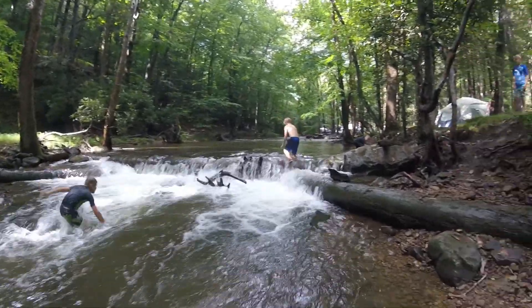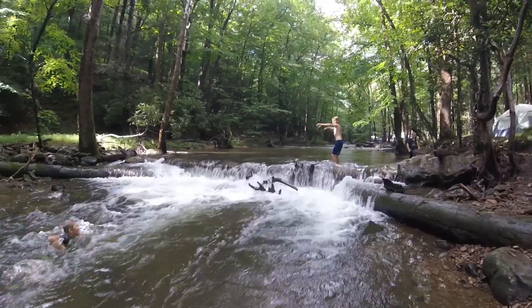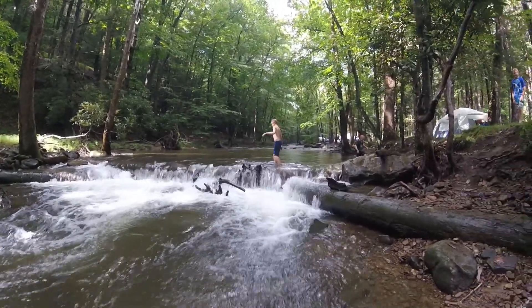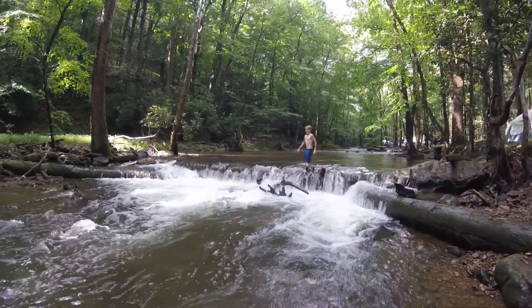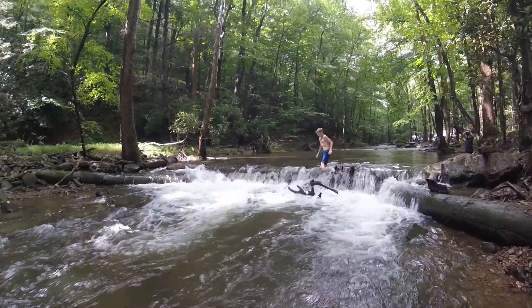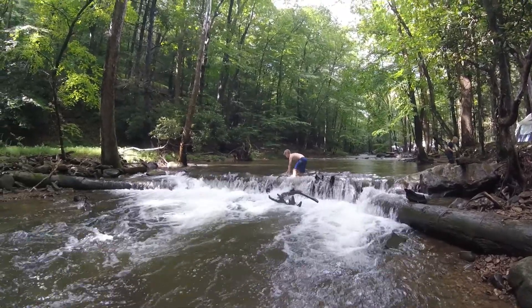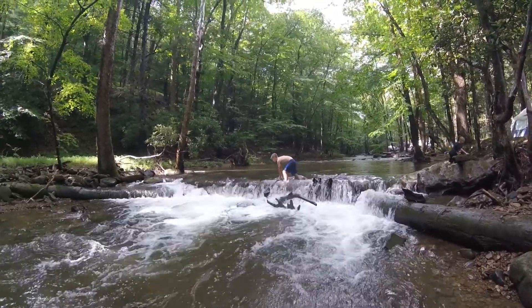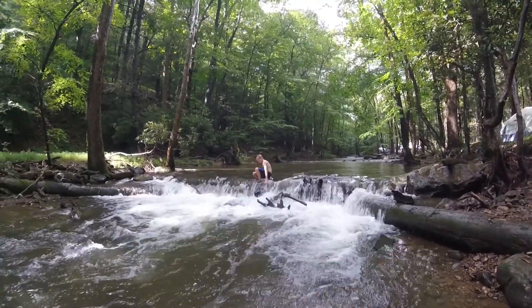There's a waterfall here below the swimming hole. They put logs here to make this waterfall and to create these deeper holes for the trout.